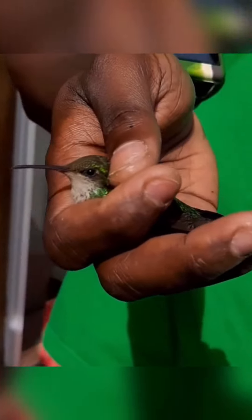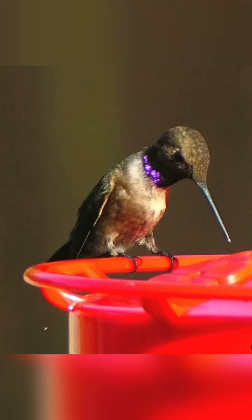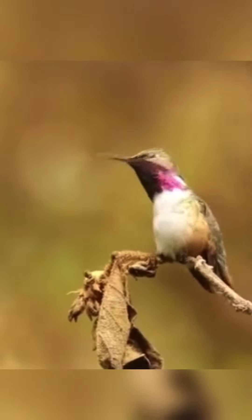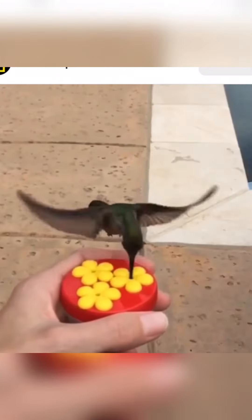The bee hummingbird is the smallest living bird. Females weigh 2.6 grams (0.092 oz) and are 6.1 centimeters (2 and 3/8 inches) long, and are slightly larger than males, which have an average weight of 1.95 grams (0.069 oz) and length of 5.5 centimeters (2 and 1/8 inches).